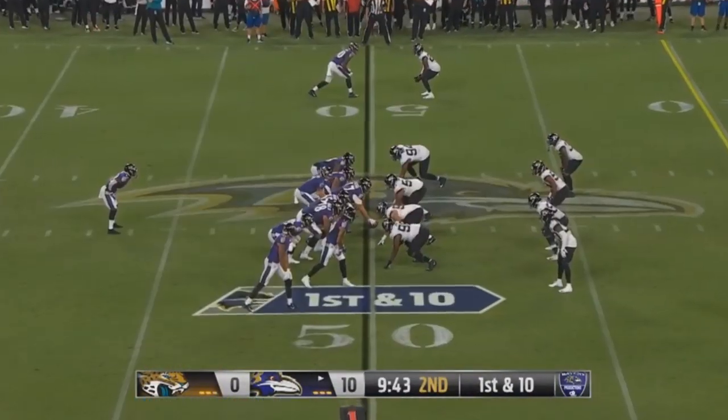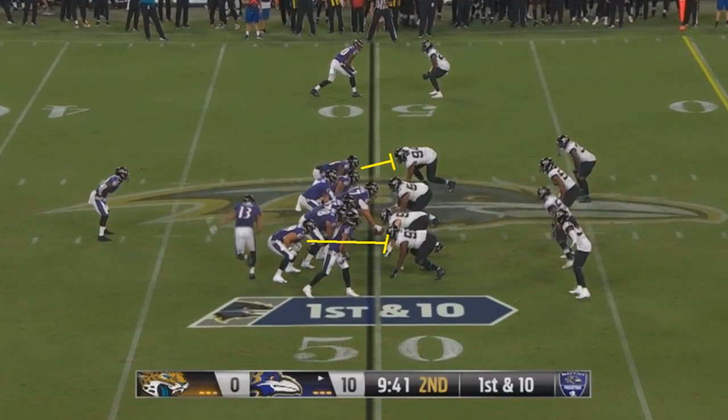There was also this play where the left tackle and tight end both have one-on-one matchups with the two edge rushers on either side. In the middle, there are two combination blocks — left guard and center, then right guard and right tackle — with double teams. Someone from each combo block is then supposed to get off and move up to block linebackers. That's the way this play is supposed to work on paper.